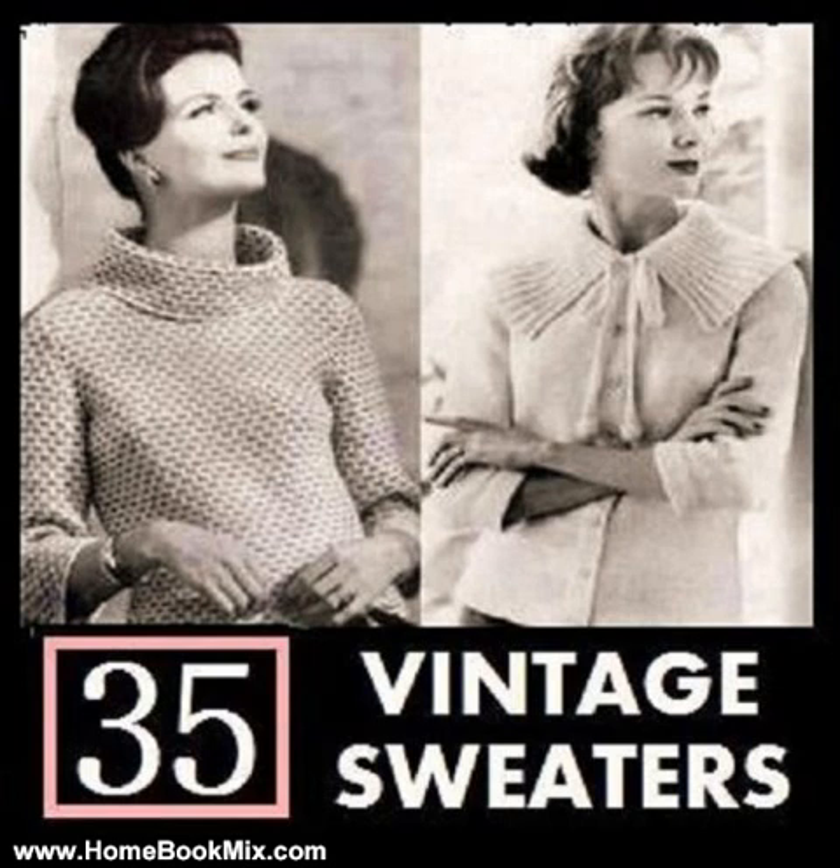Jamaica Sweater, sizes 10, 12, 14, 16 and 18. Marblehead Sweater, sizes 10, 12, 14, 16 and 18. Montauk Sweater, sizes 10, 12, 14, 16 and 18. Newport Sweater, sizes 10, 12, 14-16 and 18-20. Saratoga Sweater, sizes 12, 14, 16, 18 and 20.